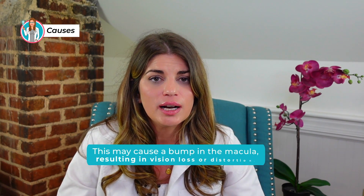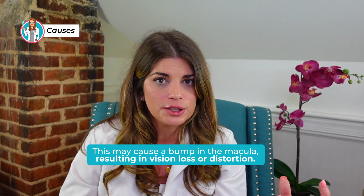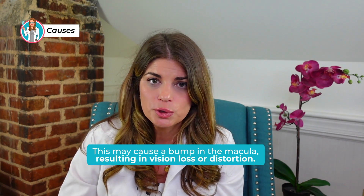When fluid leaks from the choroid, it can collect between the thin cell layer called the RPE — retinal pigment epithelium — and the retina, or even within the retinal layers. This causes a bump in the macula and a distortion in its architecture, resulting in vision loss or distortion because your photoreceptors are lined up perfectly in a row. When fluid disrupts the photoreceptors, they're unable to receive light and transmit an accurate image to your brain.